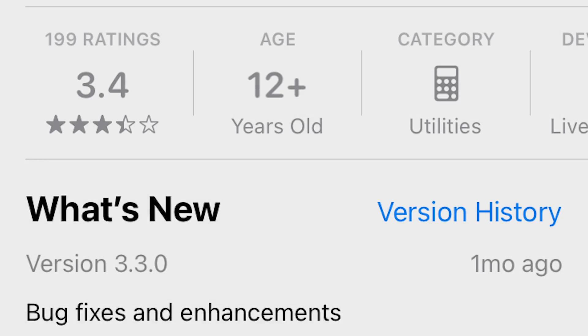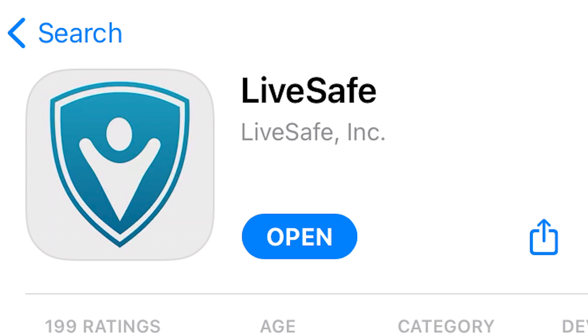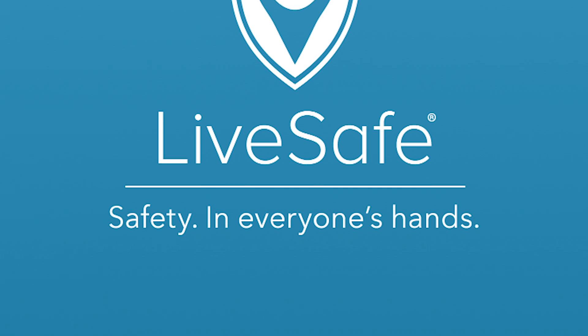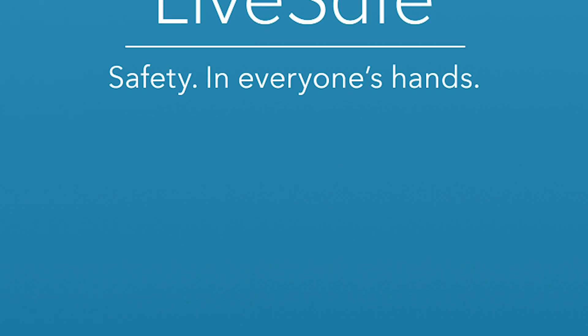Number 4: the LiveSafe app. LiveSafe is a relative newcomer to the list, but it made it into our top five this semester thanks to the coronavirus. This app allows you to fill out your daily health survey as part of the Paladin Promise and gives you the ability to report symptoms or provide anonymous tips to the Furman police.